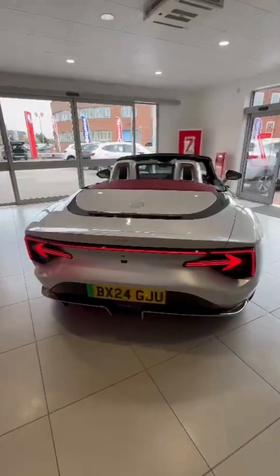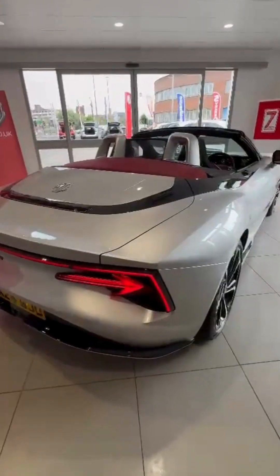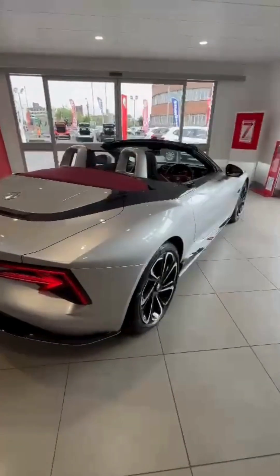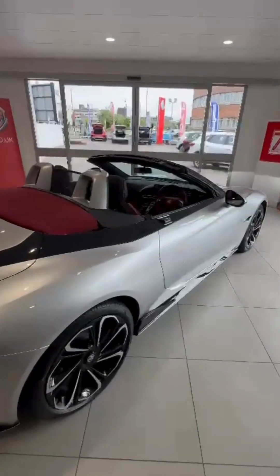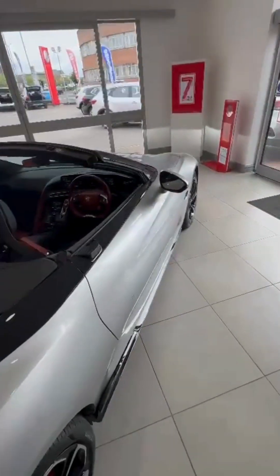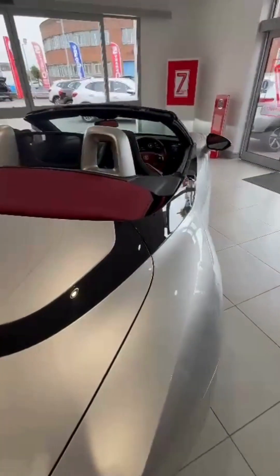Now this new MG Cyberster comes in single and dual motor versions, so it's all electric. The dual motor version, which is this particular model, is effectively four-wheel drive and will do 0-60 in 3.2 seconds. Almost 500 horsepower on this brand new MG Cyberster.